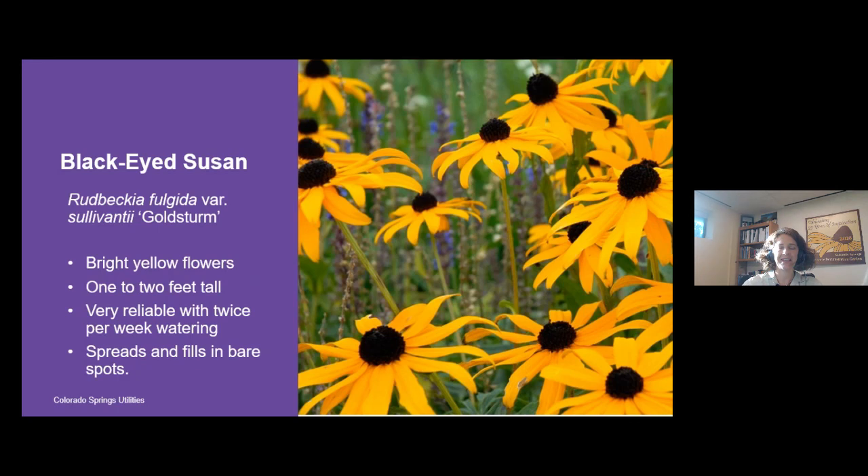At the Waterwise Demonstration Garden we actually dig out plants because black-eyed Susan will spread over time — if it spreads too much just pull it out. I will say that black-eyed Susan is not an extremely waterwise plant; it really performs best with twice-a-week watering. In hot and dry years it will wilt and may be shorter with fewer flowers, but it will persist. This year it's absolutely fantastic.